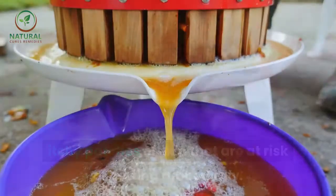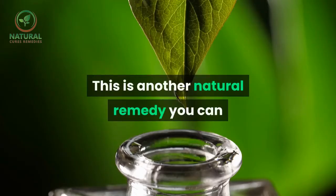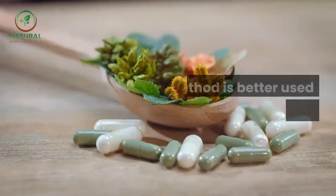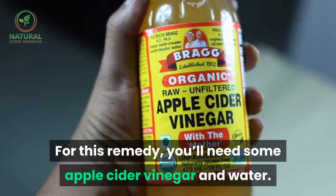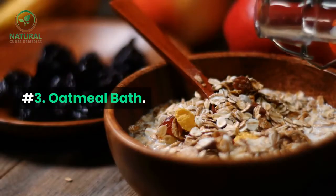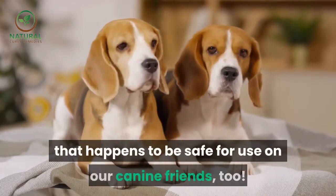Number two: apple cider vinegar. This is another natural remedy you can use to help relieve your dog's itchy skin. This method is better used as a spot treatment. For this remedy you'll need some apple cider vinegar and water. Number three: oatmeal bath. Oatmeal is an age-old remedy for dry, itchy skin that happens to be safe